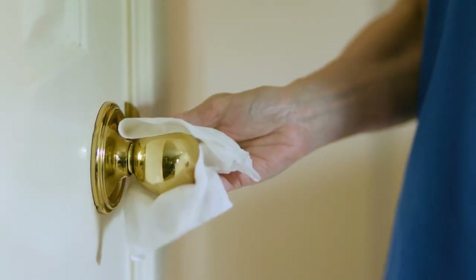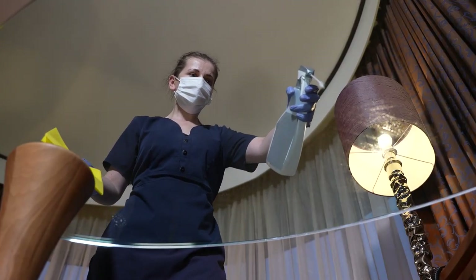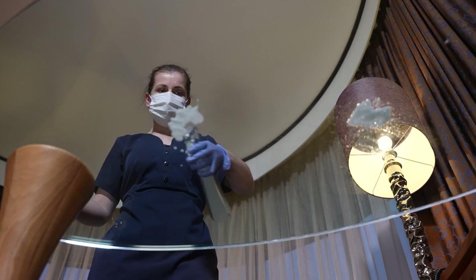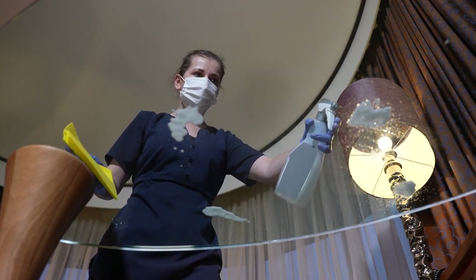Number six: consider bringing some disinfectant spray or wipes. We know cruise rooms are going to be clean, but if you're like us and like to do a fresh wipe-down right when you come into the cabin, go ahead and bring some wipes or disinfectant spray. If you're flying you won't be able to bring aerosol, but if you're driving they will let you on the ship with it.